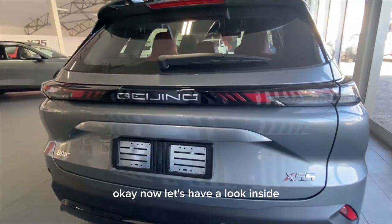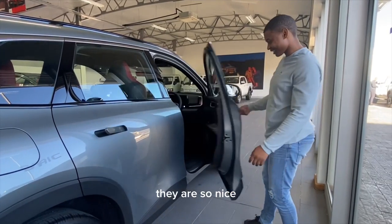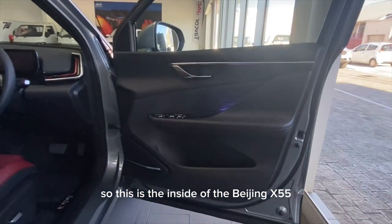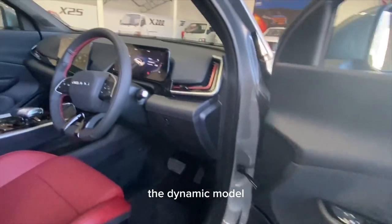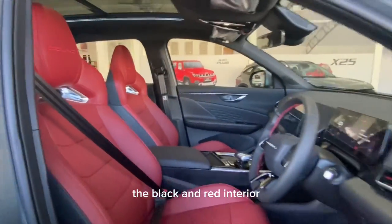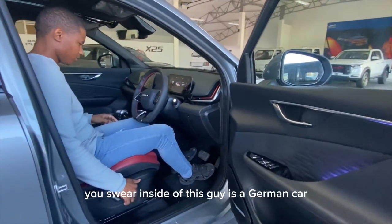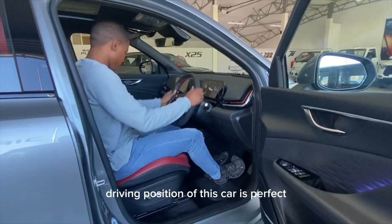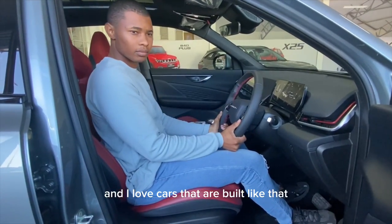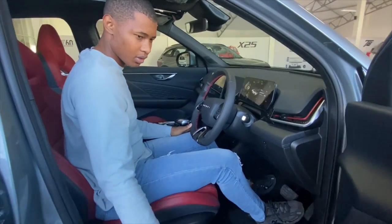Inside, I love those two handles — very nice. This is the interior of the Beijing X55. The dynamic model comes with a red interior or black and white interior, and it looks great. You would think you're in a German car. The driving position is perfect — everything is exactly where you need it to be.